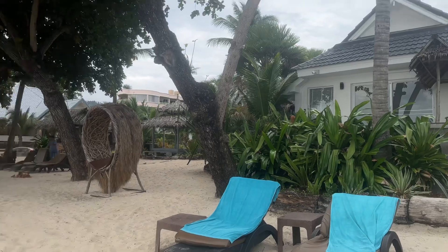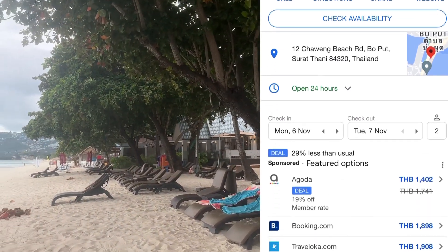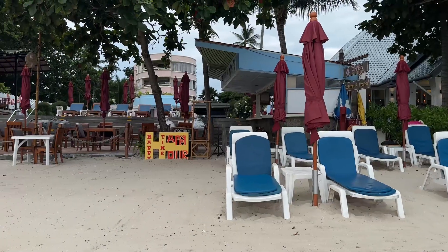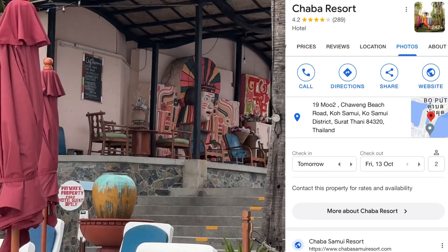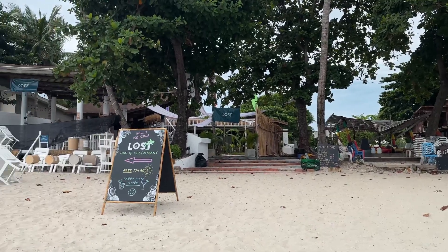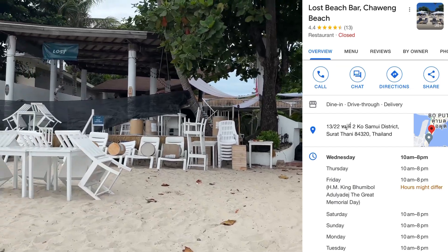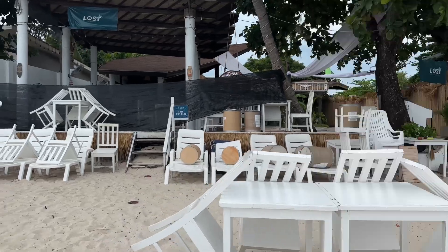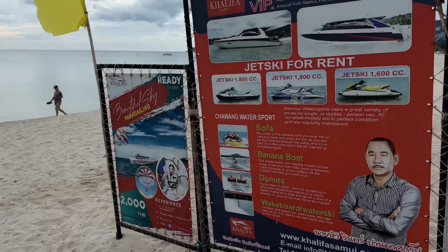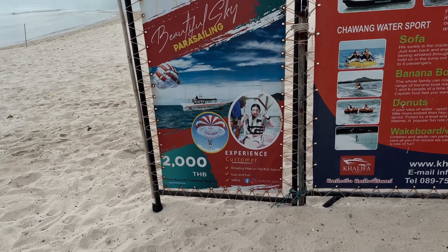Next we have King's Garden Resort — look at that swing and this pretty chair. They also have a little kids' playground. Next we have Lost Bar and Restaurant — it says they actually have free sun beds, which is awesome. Happy hour is 4 to 7. I think they put the sun beds out a little bit later. All along the beach you can also rent jet skis and go parasailing. This is a little bit more expensive than we saw in Phuket — in Phuket it was 1,500 baht.